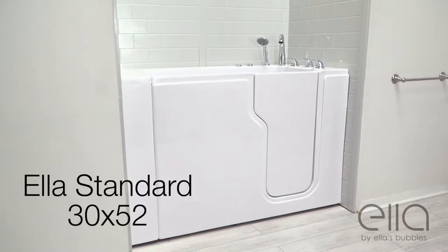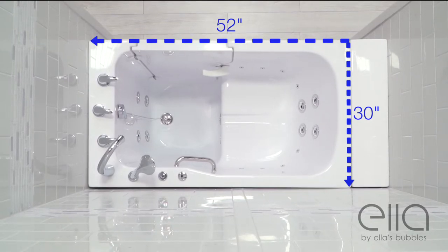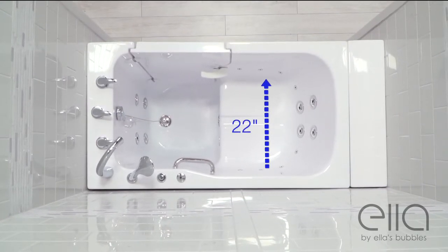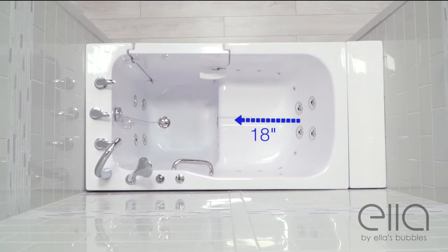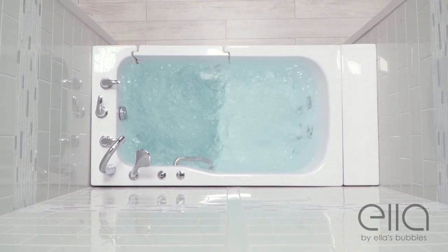Presenting the Ella Standard, our newest walk-in tub. This is a well-sized, comfortable tub with 43 inches of interior length, a 22 inch wide seat with a seat length of 18 inches, providing you with a deep, comfortable soak.